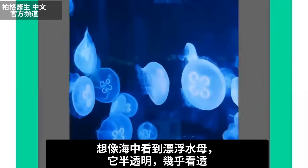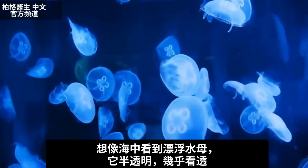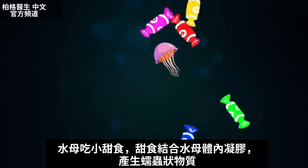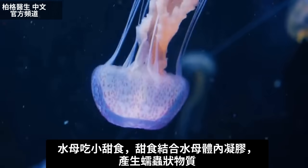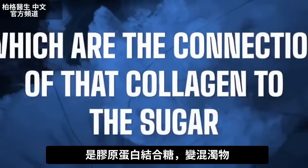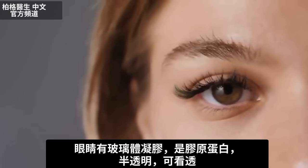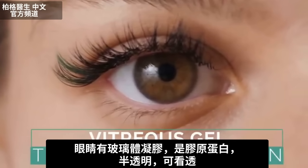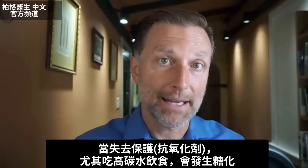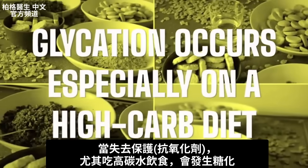Picture you're in an ocean and you see a jellyfish — it's floating along and you can kind of see right through it because it's translucent. This jellyfish happens to be eating all these little sugary treats, and all that sugar is binding with the gel inside the jellyfish, making these little worm-like structures — basically the connection of collagen to sugar. That makes it cloudy. In the eye, you have what's called vitreous gel, which is a translucent collagen protein. When you lose your protective mechanism — antioxidants — this glycation starts to occur, especially on a high-carb diet.